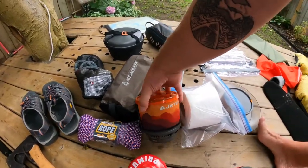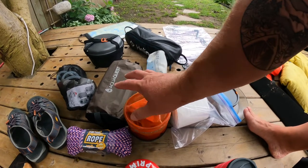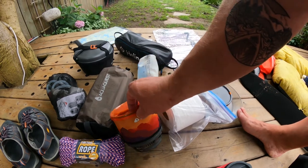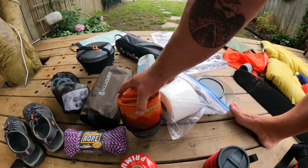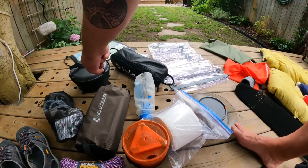I am a huge fan of Jetboil and I've been using them for the last eight years or so. This is the Mimo version — it's not as tall but still just as light. I have the adapter so I can put a frying pan on it.